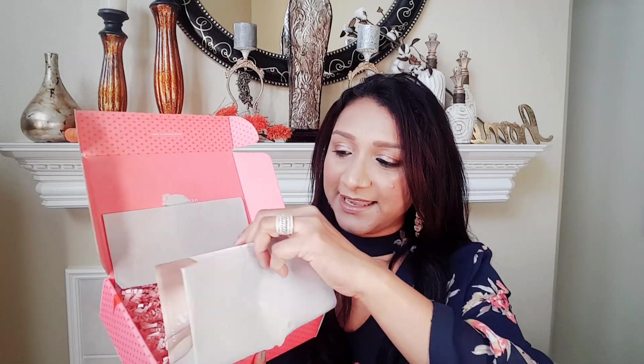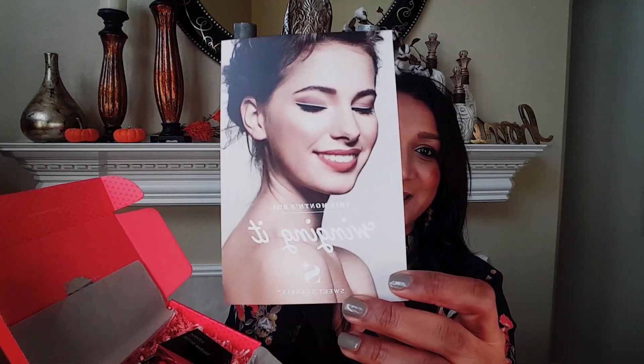That's how the box looks, and they have a little card up here. This month's theme is 'Winging It,' which means there are more eye products inside. There are around five products, and if you're following me on Instagram you already know what's in this box — but if not, here it is.